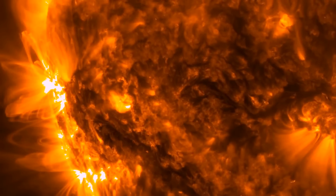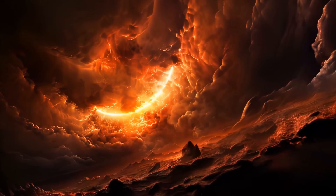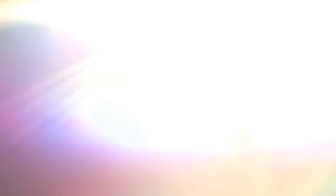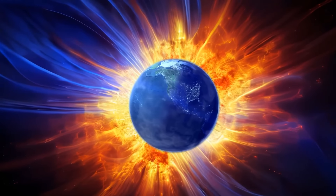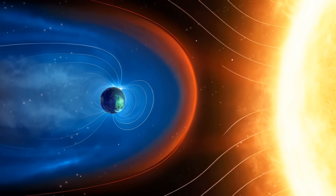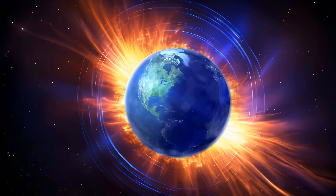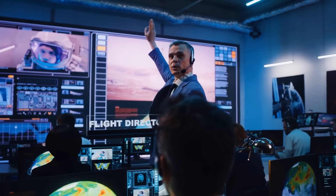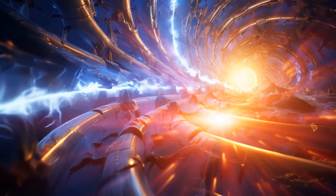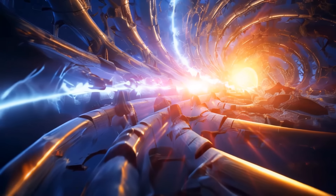Most solar flares last for minutes, but some continue for hours. A powerful solar storm can potentially cause a devastating global blackout on Earth. If not for the Earth's magnetosphere, the effects of the Sun's activity would be much more devastating. The magnetosphere deflects most of the solar material hurtling towards our planet at over 1 million miles per hour. But even so, during space weather events there's a lot of hazardous radiation near Earth that can potentially harm astronauts and spacecraft. Space weather can also damage large conducting systems, for example pipelines and power grids, by overloading currents running inside them.